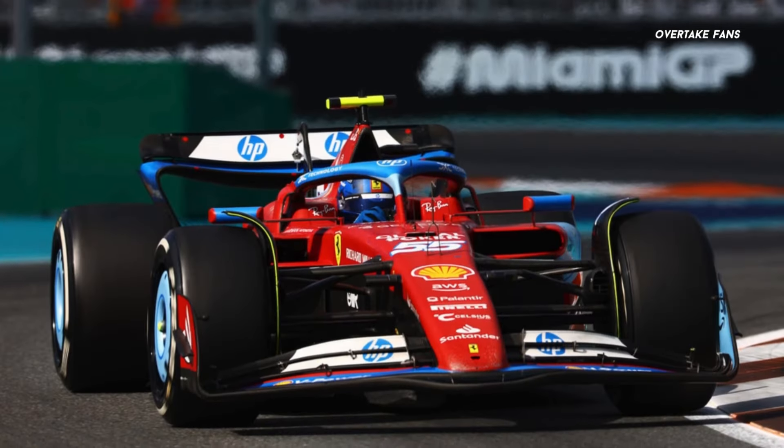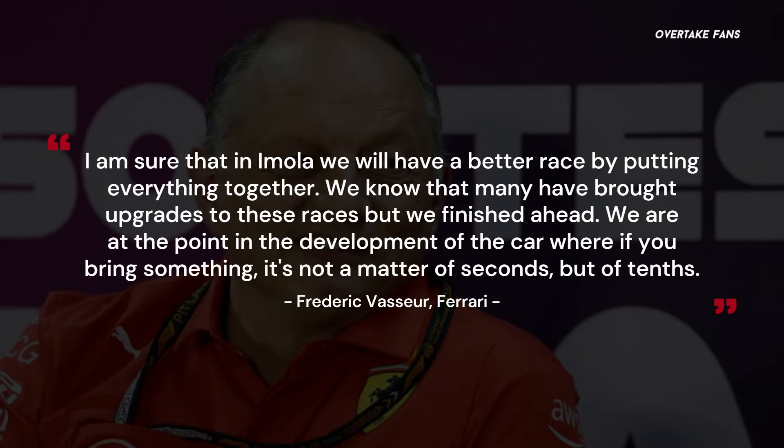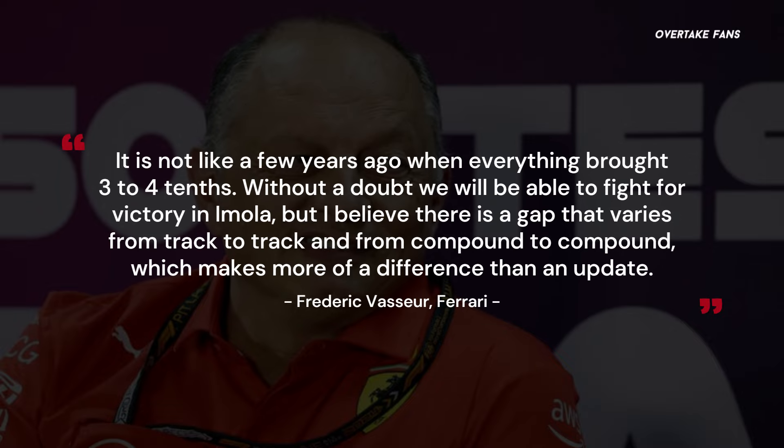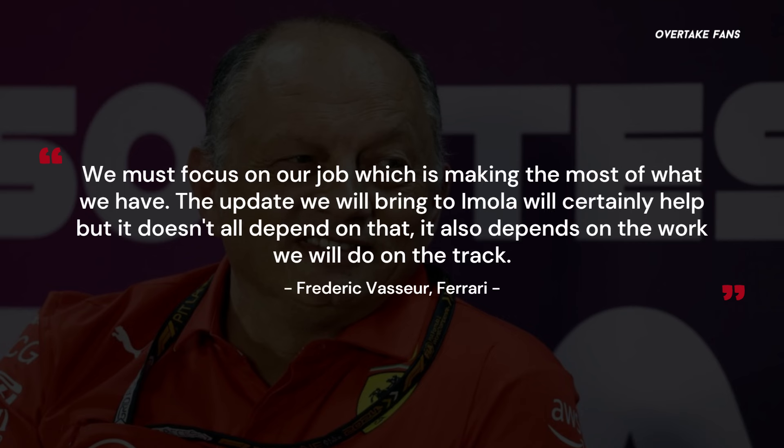Vasseur implied that the top step of the podium is the target at Imola, adding: 'I'm sure that in Imola we will have a better race by putting everything together. We know that many have brought upgrades to these races, but we finished ahead. We are at the point in the development of the car where if you bring something, it's not a matter of seconds, but of tenths. Without a doubt, we will be able to fight for victory in Imola. I believe there is a gap that varies from track to track and from compound to compound, which makes more of a difference than an update. The update we will bring to Imola will certainly help, but it doesn't all depend on that — it also depends on the work we will do on the track.'